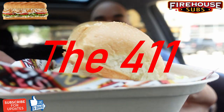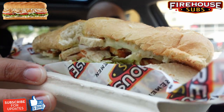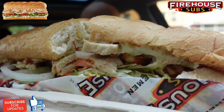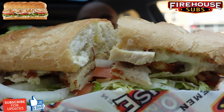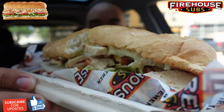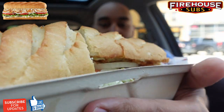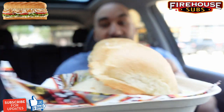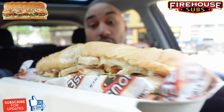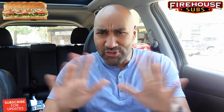This is the new Chicken Gyro Sub. This is made with grilled sliced chicken breast, feta cheese, sliced cucumber, tomato, and onion, with a zesty pepperoncini tzatziki spread on a toasted sub roll. They say it's not your everyday gyro, so let's get into this.